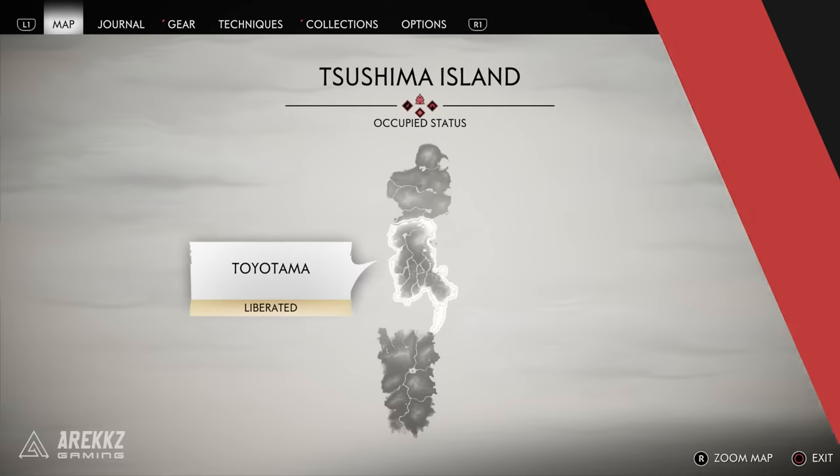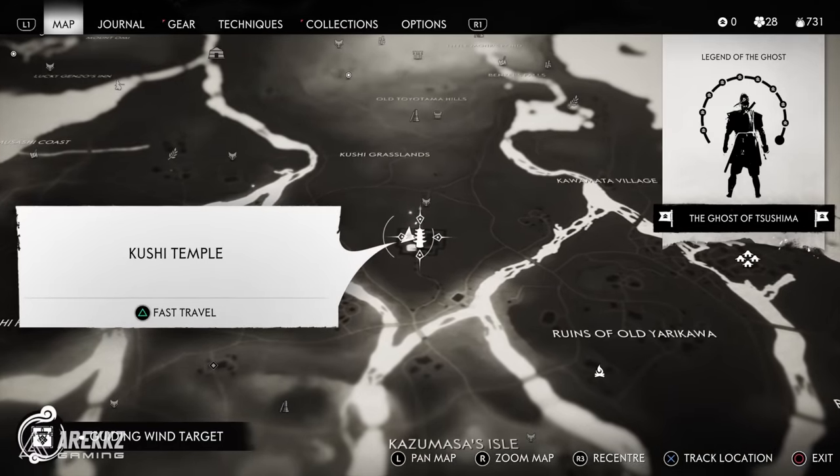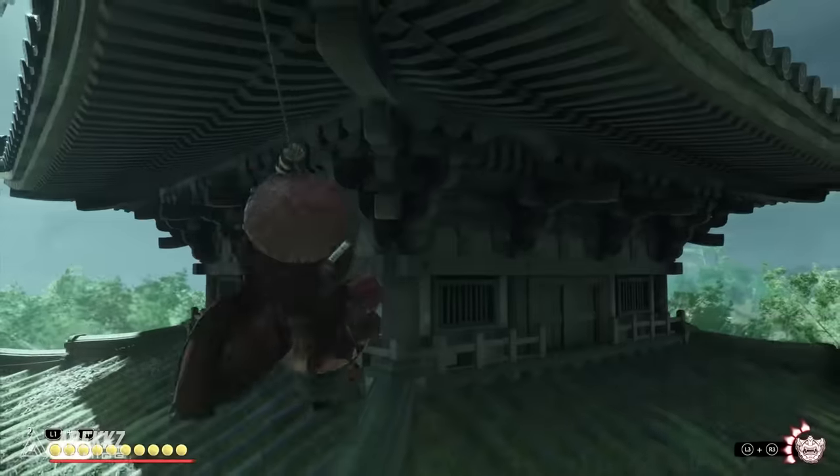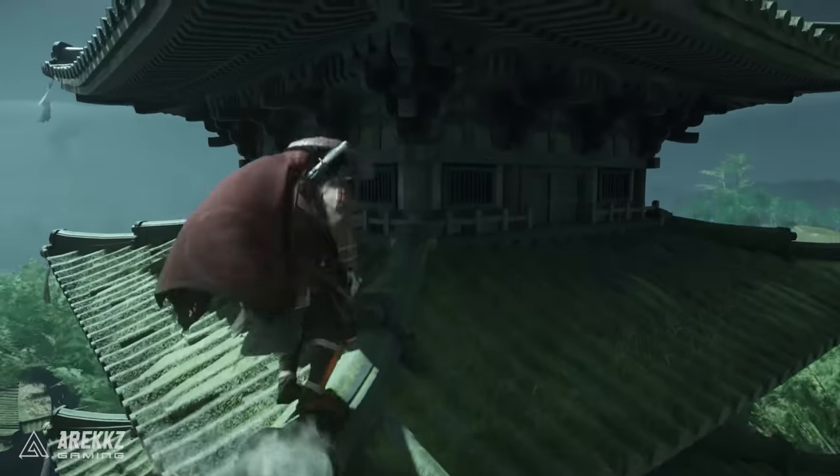Finally, for the last one in the Toyotama portion of the island, go to Kushi Temple right in the middle. Again you want to climb the temple — same principle, use your grappling hook, climb all the way to the very top — and you will then find the Plum Blossom Headband.